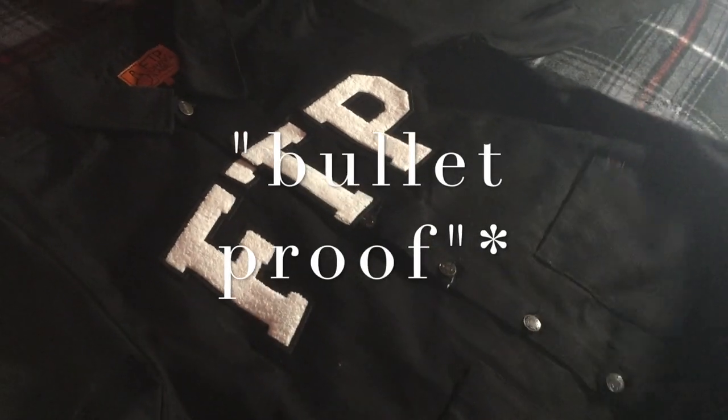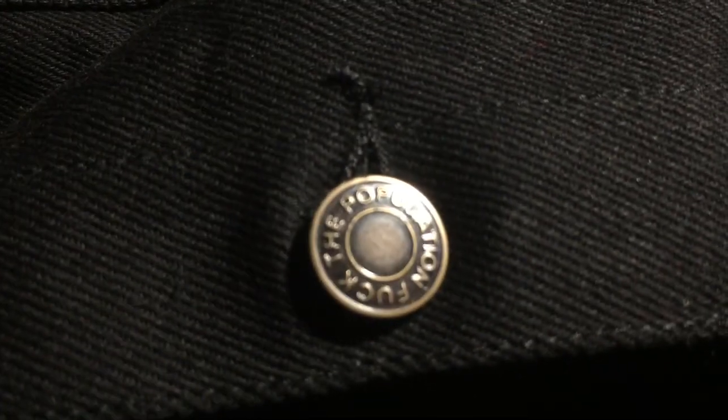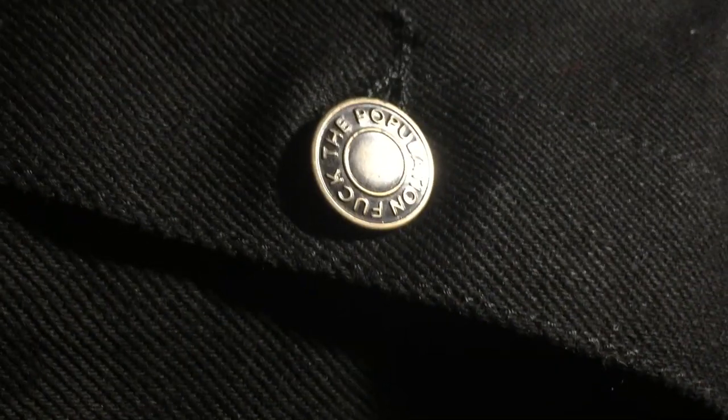Let's go ahead and unfold it. Oh yeah, this is fire. This is the — I think it's called the Bullet Hole denim jacket. You got two pockets, just says FTP on the pocket. It's a nice little attention to detail. As well as on the buttons, it says Fuck The Population, which is pretty badass.